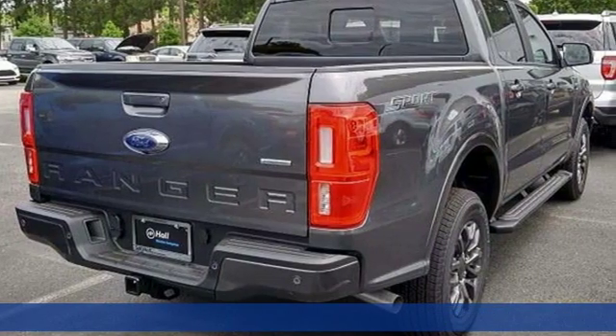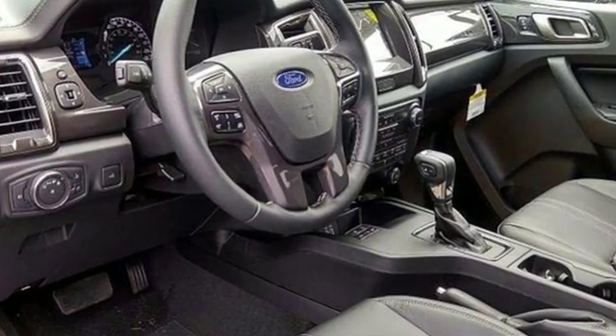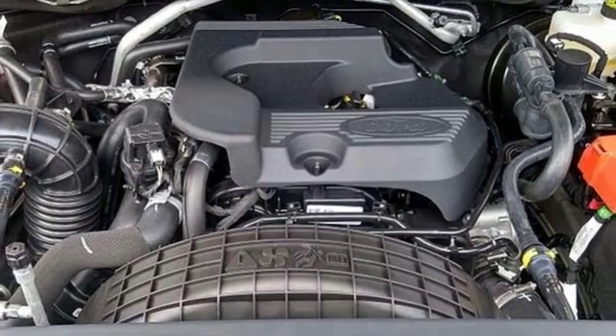And it comes with all the amenities you need: streaming audio, power heated mirrors, front heated leather bucket seats, auto dimming rearview mirror, Wi-Fi hotspot, and dual zone climate control.